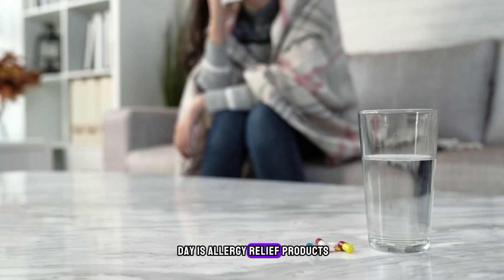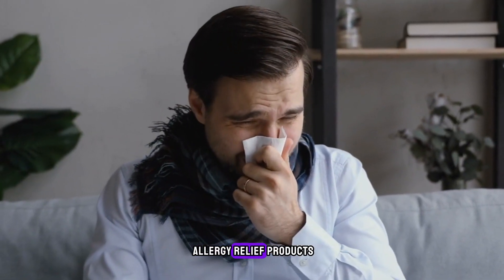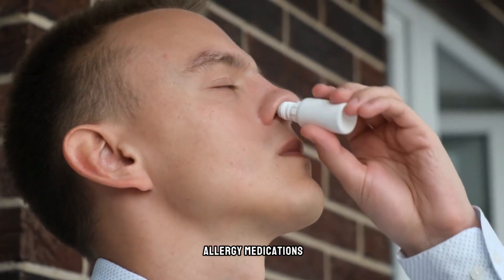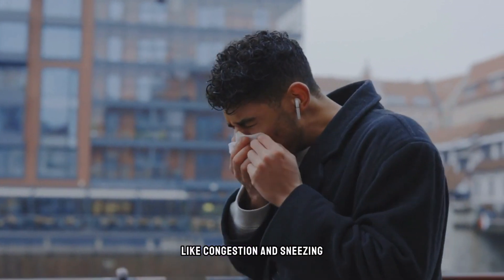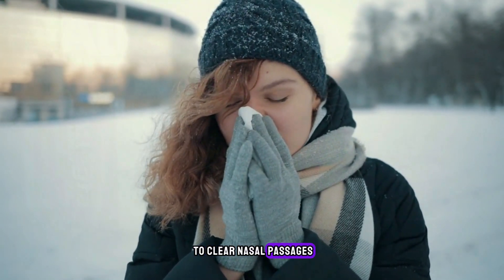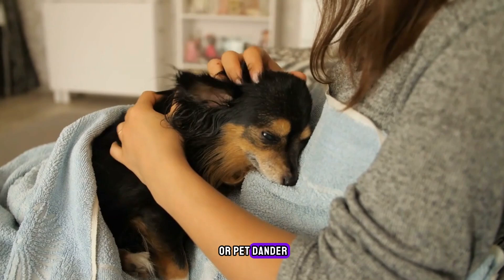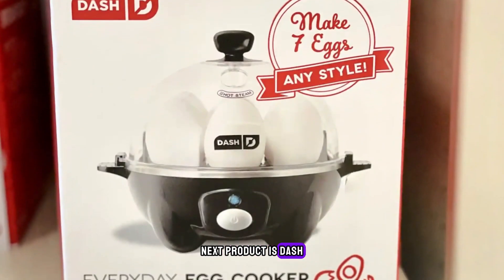Our first product of the day is allergy relief products. Say goodbye to seasonal sniffles with a range of allergy relief products available at Costco. From trusted brands like Claritin, Flonase, and Breathe Right, you'll find nasal sprays, allergy medications, and nasal strips to combat pesky symptoms like congestion and sneezing. Arm & Hammer Simply Saline offers a natural solution to clear nasal passages, while Allegra provides long-lasting relief from allergy discomfort. Whether you're battling pollen or pet dander, Costco has you covered.